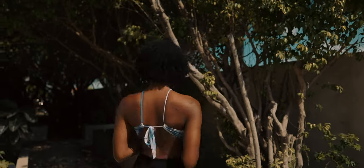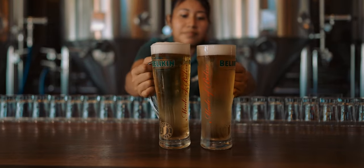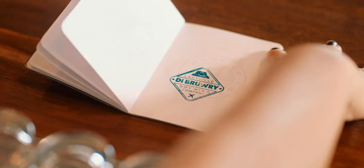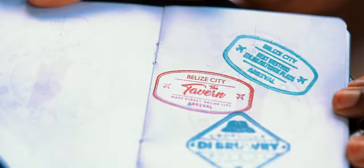Billiken Passports are available at participating restaurants and bars when you purchase ice-cold Billiken. Scan the QR code in your Billiken passport for a list of participating venues around the country.